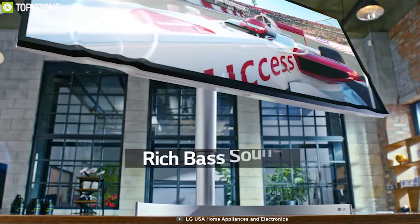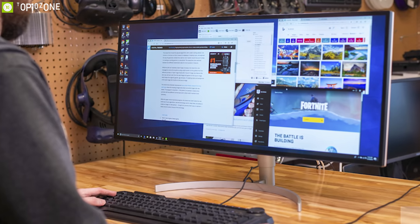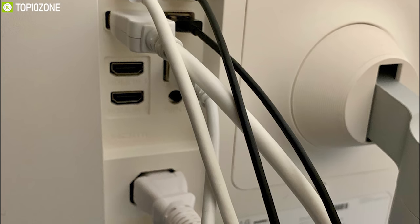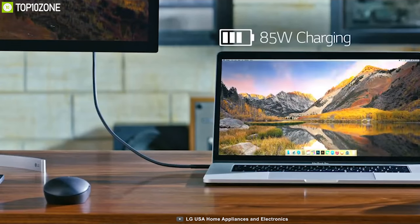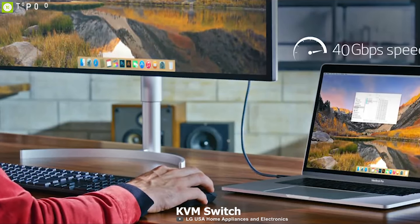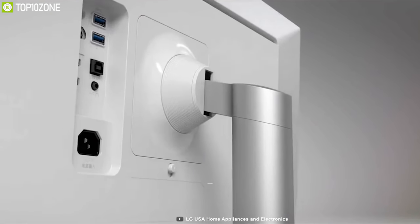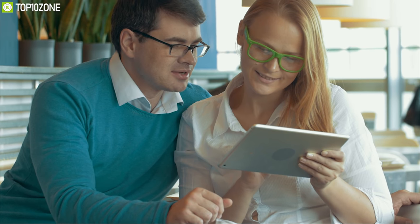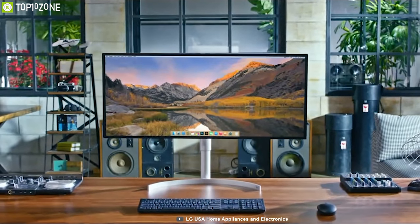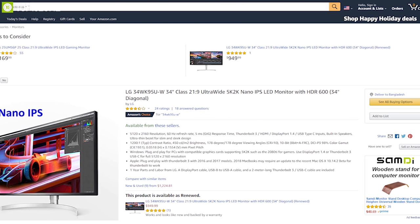It comes equipped with dual integrated 5W stereo speakers. The LG 34WK95U has built-in multiple ports including one USB Type-B, two Type-A ports, and a Thunderbolt 3 port that lets you connect multiple accessories to increase productivity. It has a built-in KVM switch to control two connected devices with one keyboard and mouse, and an ultra-thin bezel for a slim, sleek design. With good reviews and ratings from customers, you can get this monitor at around $1150 on Amazon.